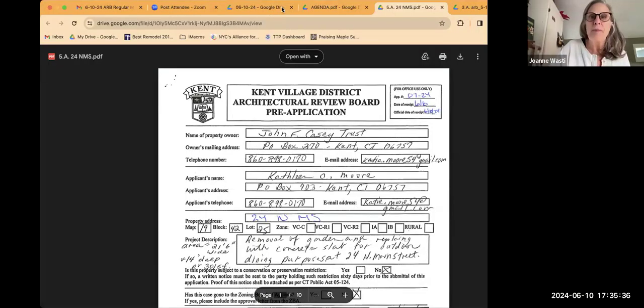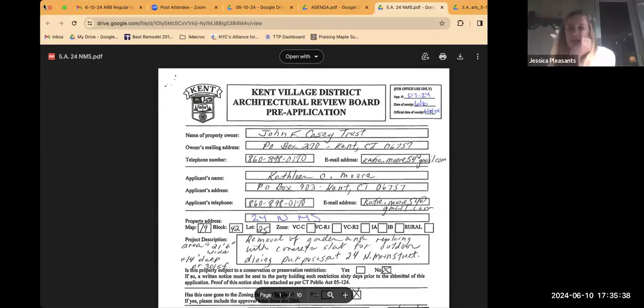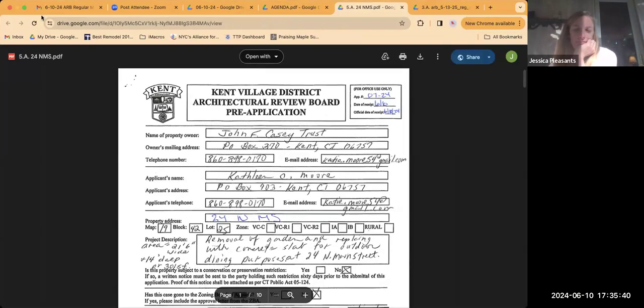Do you want me to share my screen with pictures? Can you see that? Yes, thank you, there we go.